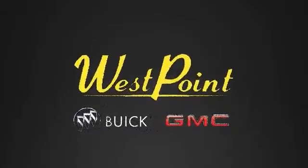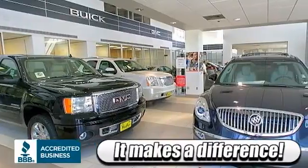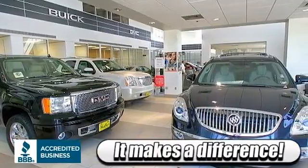Choose West Point Buick GMC and discover what so many of your Houston neighbors already know. It does make a difference where you buy a new Buick or GMC.